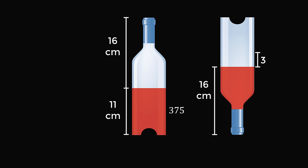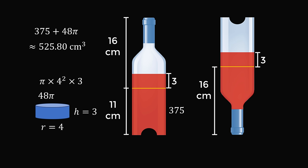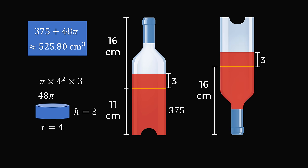So, we figured out the volume of the liquid after we drank 3 centimeters. But to get back to the original amount, we need to add back in 3 centimeters of liquid. We add in the volume of a cylinder with the radius equal to 4 and a height equal to 3, which works out to 48 pi. So, the original volume of the liquid is exactly equal to 375 plus 48 pi, which is approximately equal to 525.80 cubic centimeters. And that's the answer. What an amazing way to solve this puzzle.